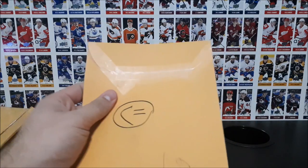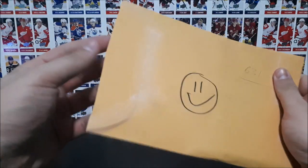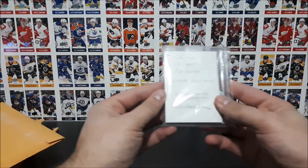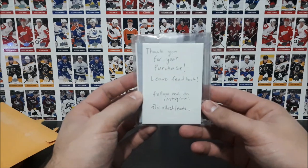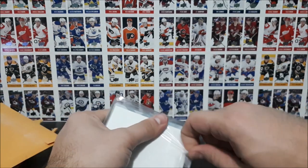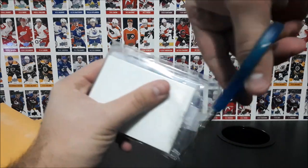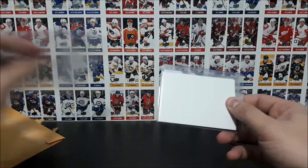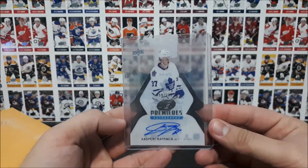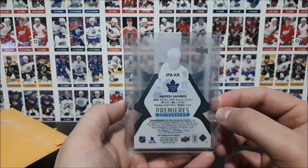Alright, last envelope. Thanks for your purchase, leave feedback, follow me on Instagram at I Collect Leaves. Experiencing some technical difficulties cutting open the package — that's how you know the person did a good job sealing it when you struggle to open it. Let's get rid of this top loader. There we go, another Kapanen. This one's also from Ice, numbered out of 299, also an autograph card. Boom, and there you go.